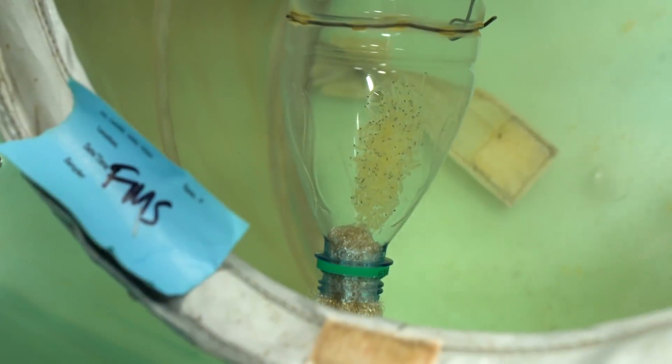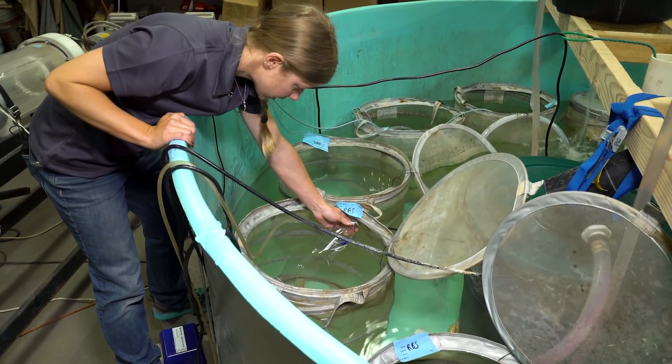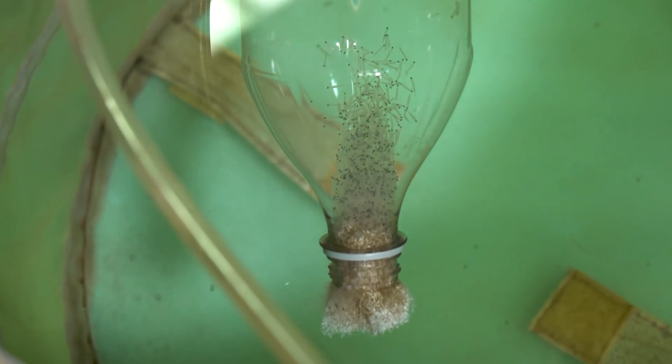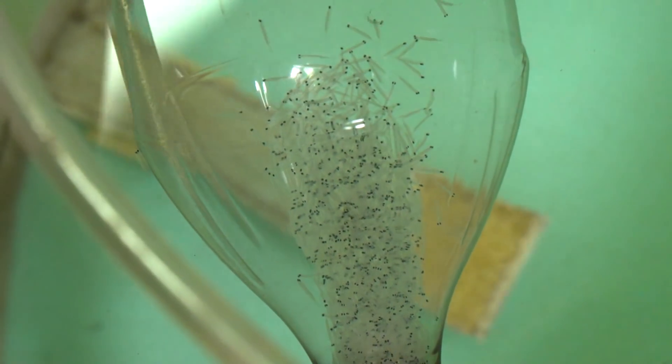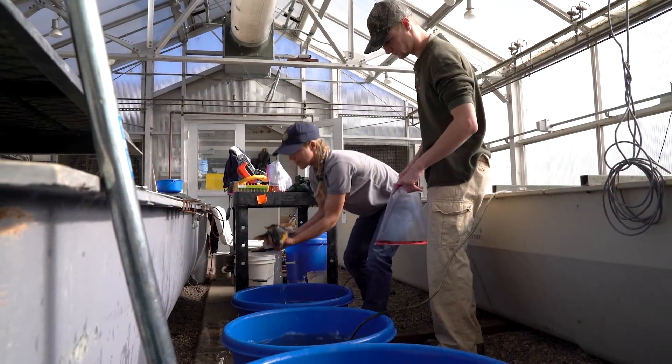They do look so good. In her Flagstaff laboratory, Arizona Game and Fish research biologist Pilar Walters is checking on her babies. After they hatch, they just kind of wiggle around in the bottom of the container until they're ready to swim up. These newly hatched fish are native to the Colorado River, but they got their start in a lab run by the USGS.